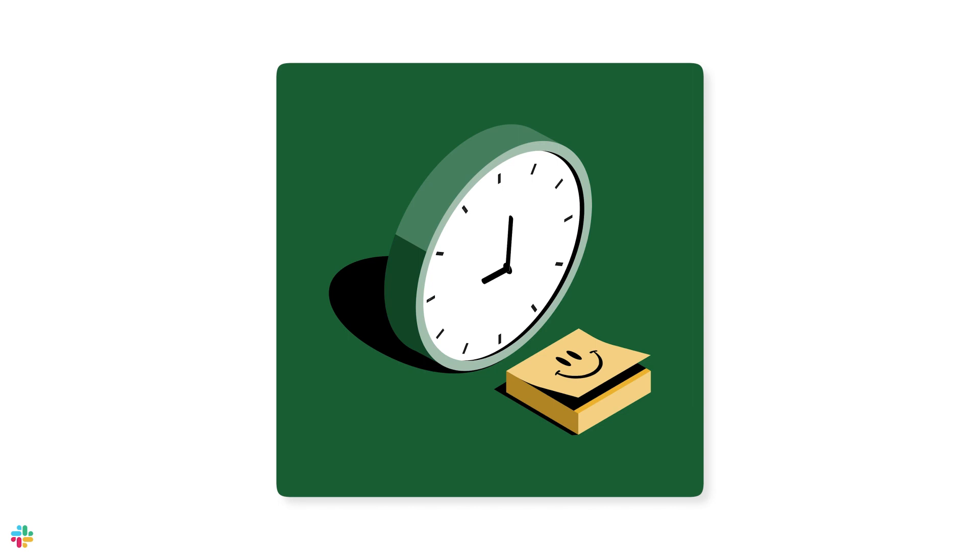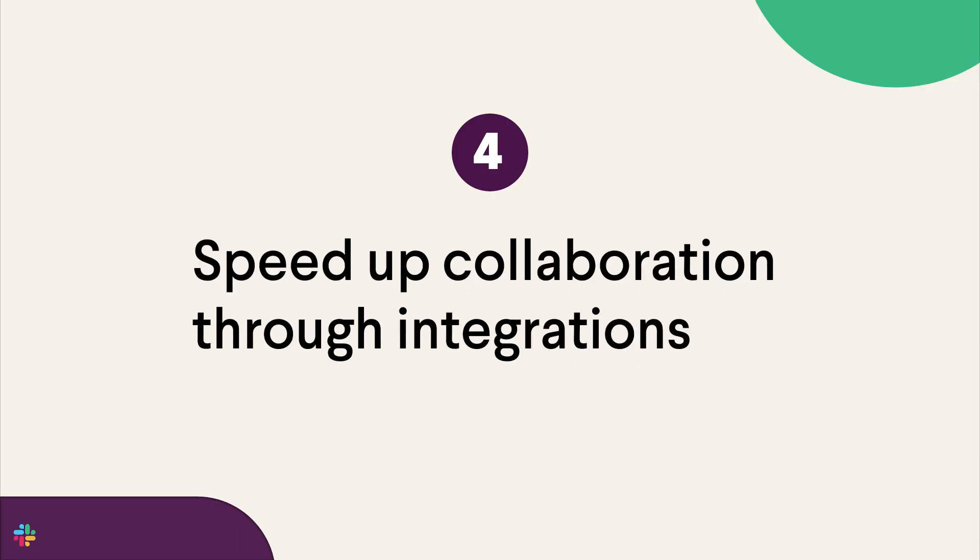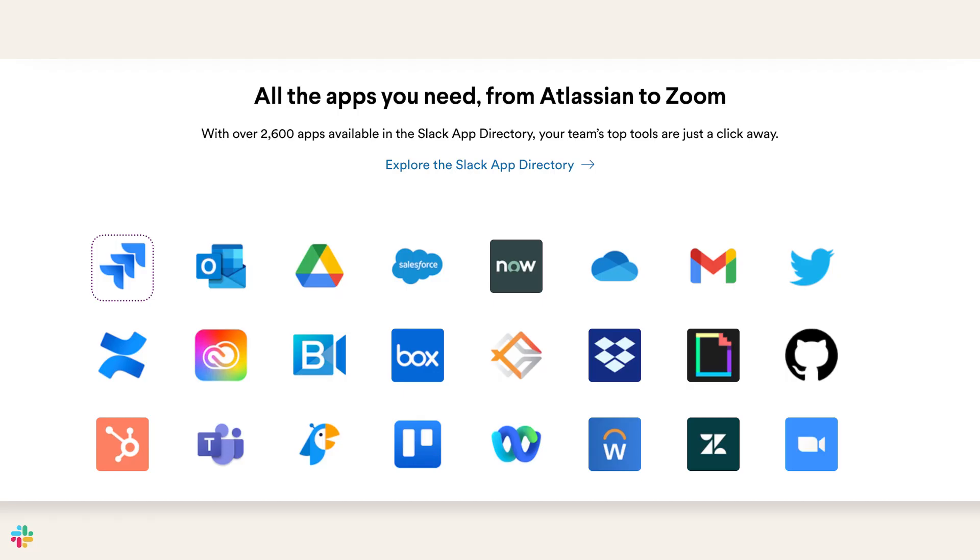Never lose what you're working on while still maintaining a strong working relationship with your partners or customers. Tip number four: speed through collaboration through integrations. With more than 2,600 integrations, bring in all of your tools into Slack and work better with your partners and customers.